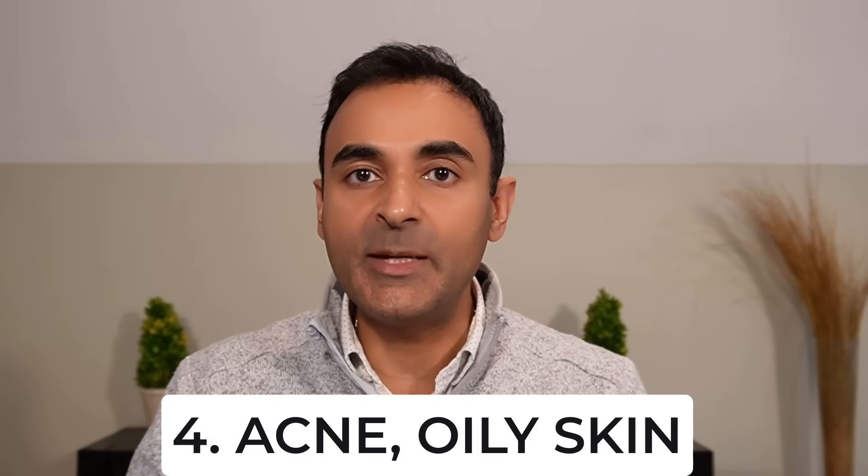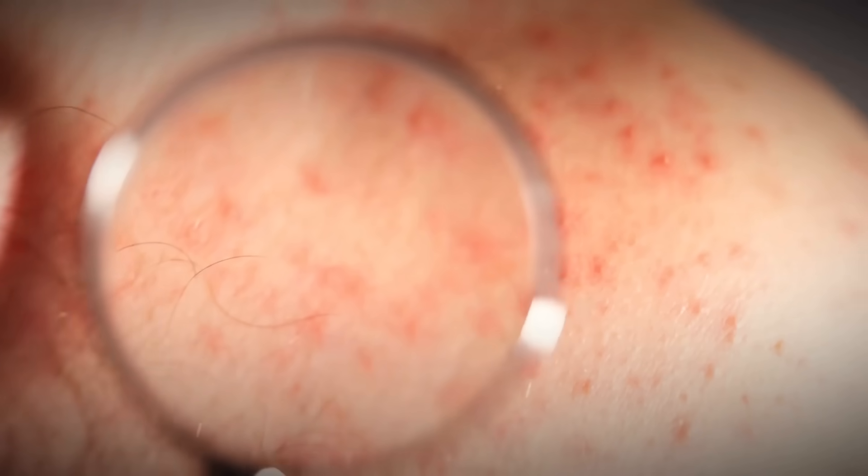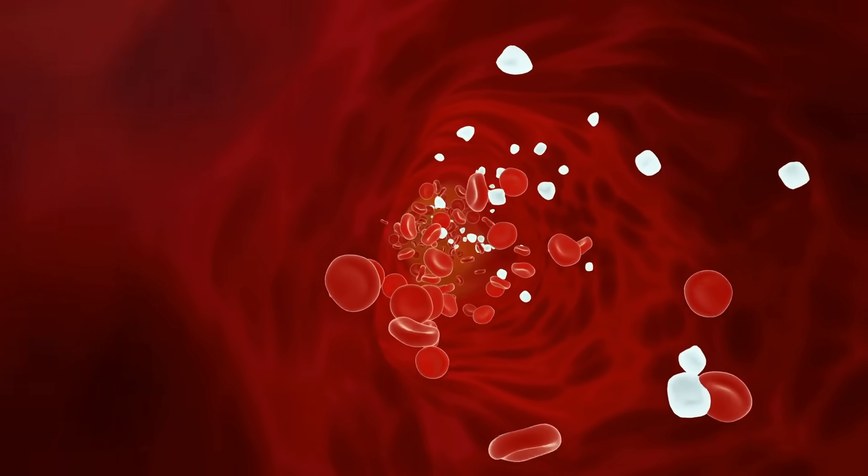Number four: oily or acne-prone skin. This includes increased shine, breakouts, or adult acne, especially on the jawline, chest, or back. It happens because insulin resistance boosts androgen levels, increasing oil production and clogging pores, creating a perfect storm for persistent acne.